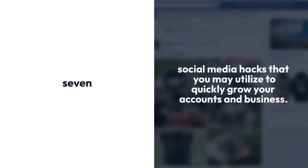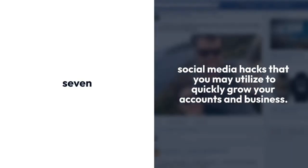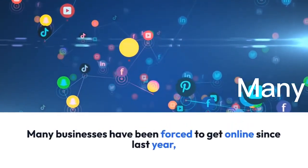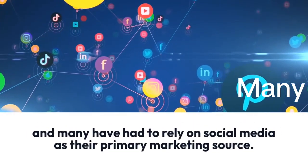Seven social media hacks that you may utilize to quickly grow your accounts and business. Many businesses have been forced to get online since last year and many have had to rely on social media as their primary marketing source.